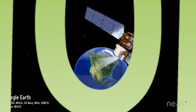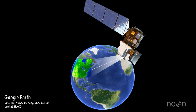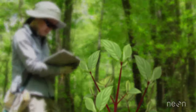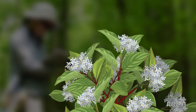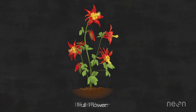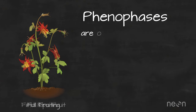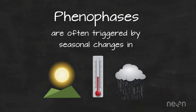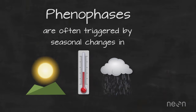But why do we need fancy cameras to study phenology if we can see it with our own eyes? Scientists have used their eyes to record when plants bud, leaf out, flower, and fruit for centuries. These annual plant life cycle events, known as phenophases, are often triggered by seasonal changes in rainfall, temperature, and day length. Their timing is important to study because it's impacted by changes in climate.